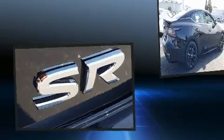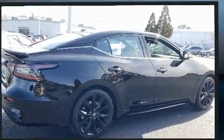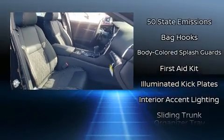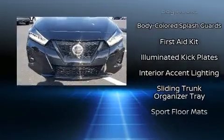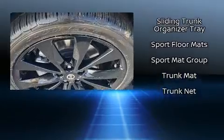Nissan ensures the safety and security of its passengers with equipment such as dual front impact airbags, traction control, brake assist, a panic alarm, and four-wheel disc brakes with ABS. This car was designed with safety in mind, allowing you to drive with even greater assurance.